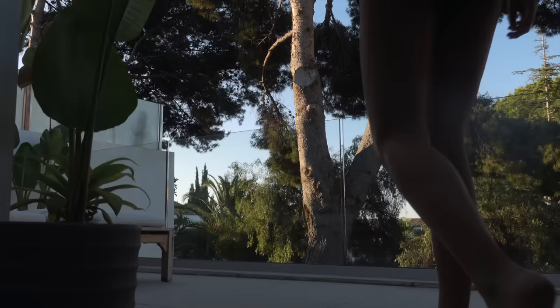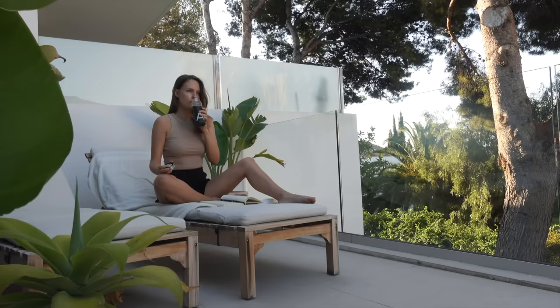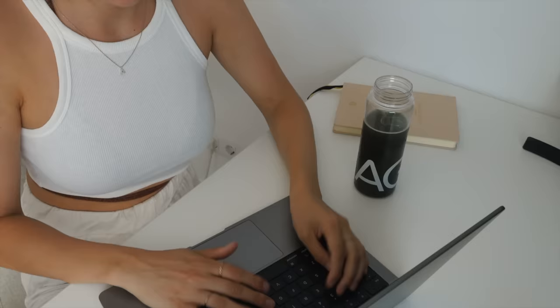This is also such a great add-on to your morning routine — imagine starting the day nourishing your body, setting a healthy tone for the rest of the day. AG1 is kindly giving my community a free one-year supply of vitamin D3 plus K2, plus five travel packs if you use my link: drinkag1.com/AlexandraAnderson. They ship worldwide, so definitely check them out — the link is in my description box down below.